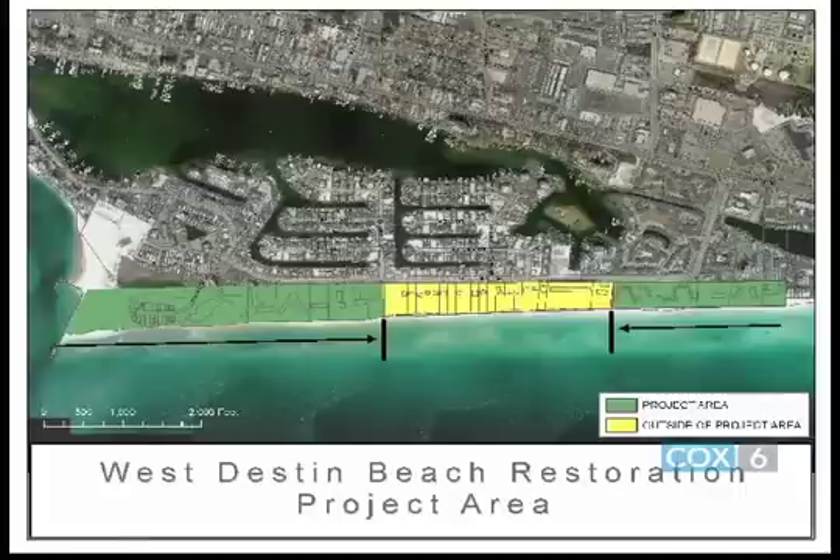How much sand was placed during our restoration project with Walton County? With Walton County it was about 2.8 million cubic yards — almost 3 million cubic yards total. Are we looking at about the same amount this time? The fill density will actually be a little bit greater in this area because the erosion is so much more extensive close to the jetty. For the two segments together we're looking at somewhere around 700,000 cubic yards; however, with the emergency project we've already placed around 130,000 to 140,000, so the remainder is somewhere around 560,000. That's a good start — stick around, we're going to come back with Matt and Larry and talk about some details of the West Destin Beach Restoration Project.